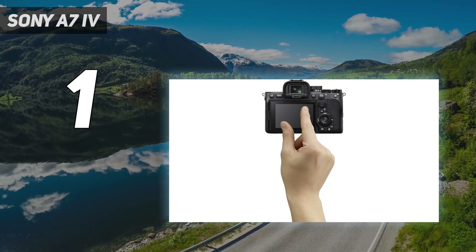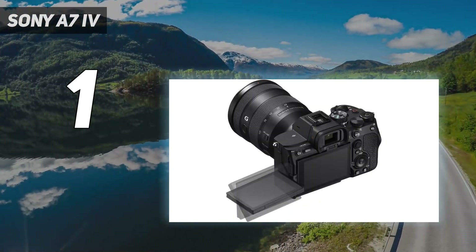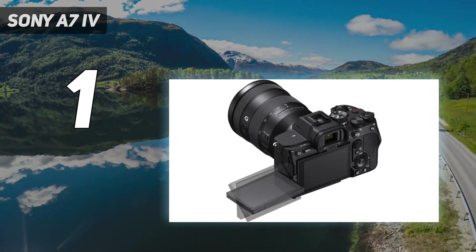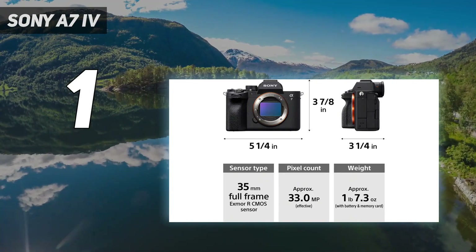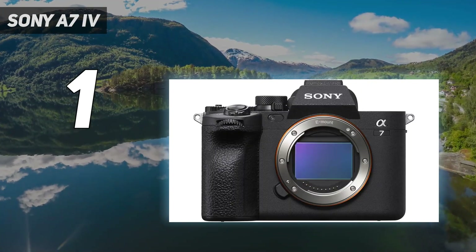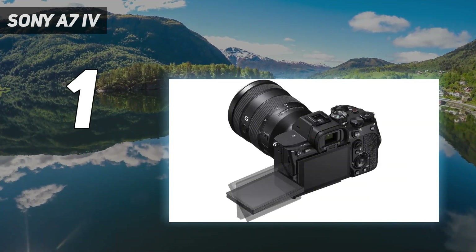In our tests, we found the A7 IV to have class-leading autofocus skills, plus a seemingly endless buffer depth, which means the camera can almost indefinitely maintain its maximum burst speeds without any slowdown. When using a CFexpress card, it swallowed 9 frames per second for over a minute.